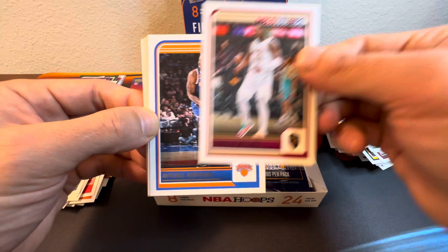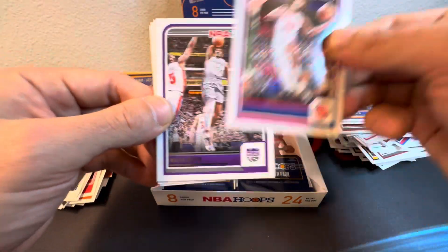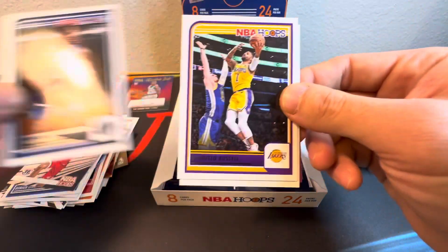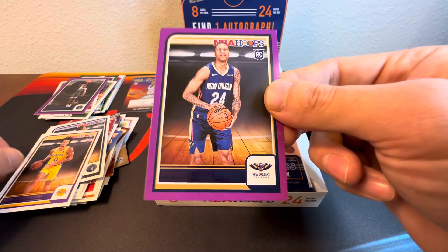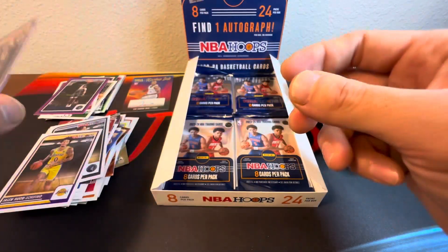Okay, we got Donovan Mitchell, Mitchell Robinson, Markieff Morris, Bagley III, Malik Monk, Leonard Miller — nice D'Angelo Russell. Jaylen Hood-Schifino, Jaylen Hood-Schifino, and nice Jordan Hawkins on the — this is some of the color match too, take it.